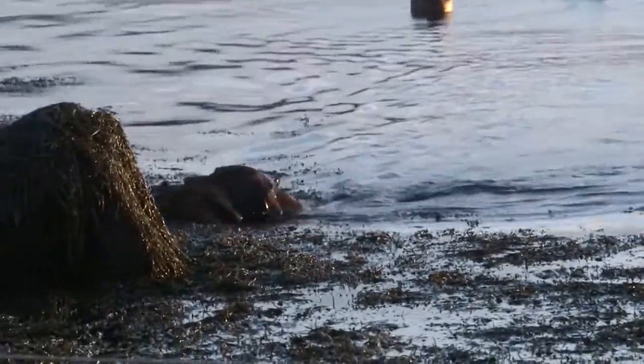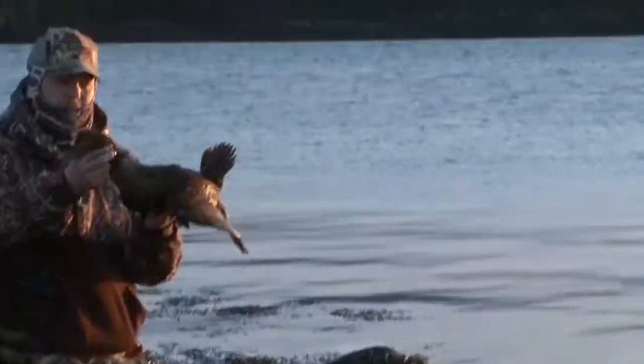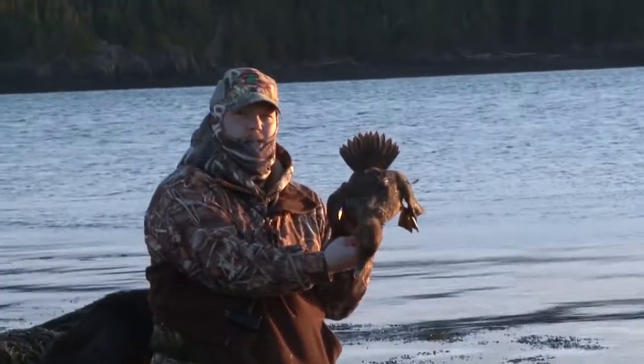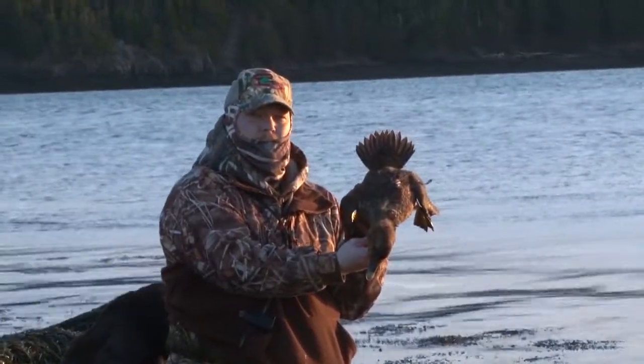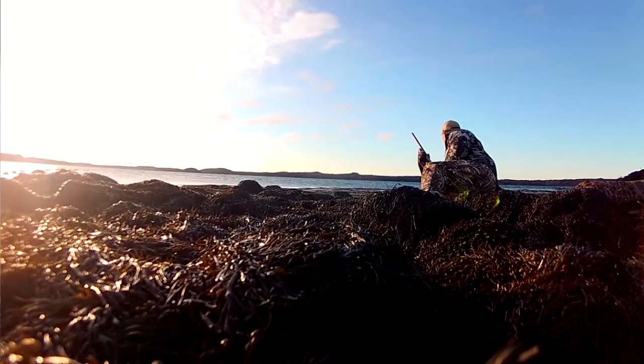That's a beautiful hen eider. Typically duck hunters don't like to shoot a lot of hens, but the local biologists here in Maine are actually encouraging folks to shoot some of these hens. The drake eider is such a trophy that we're pulling a lot of them out of here, so they're asking us to help them out a bit and pick out a hen now and again.